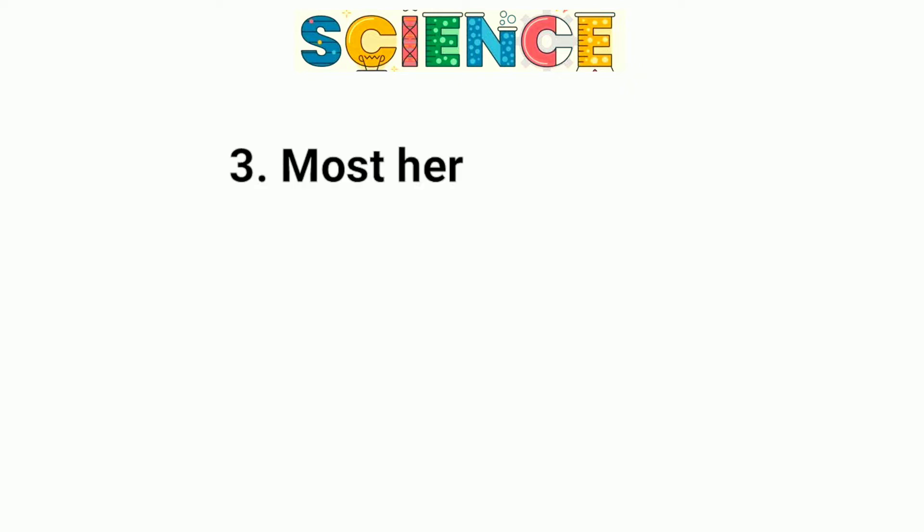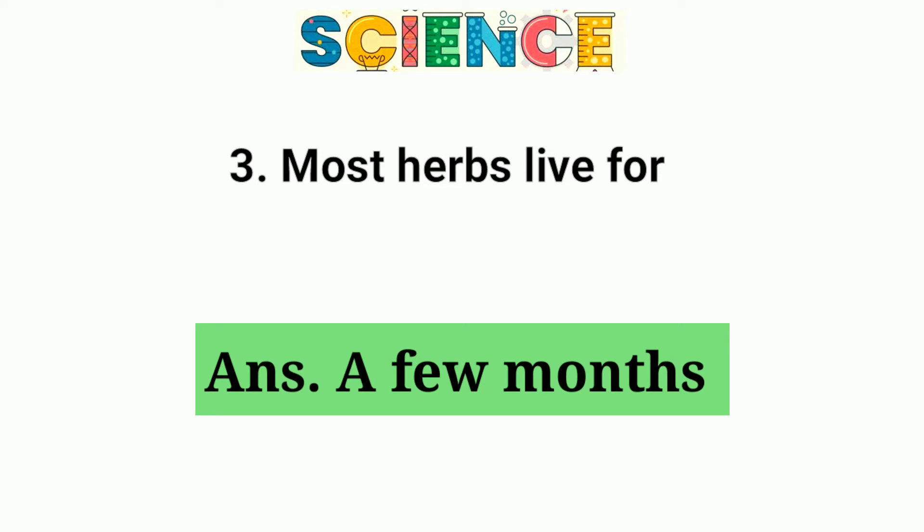Question number 3. Most herbs live for a few months.